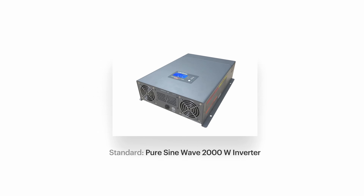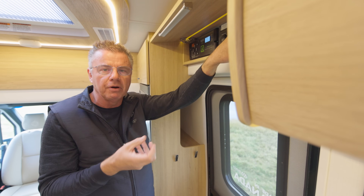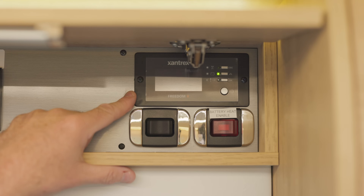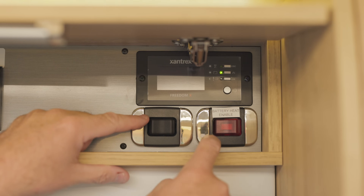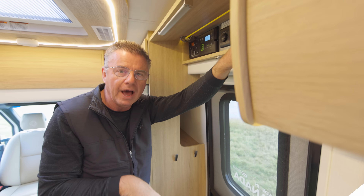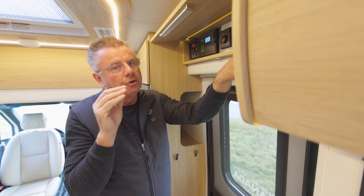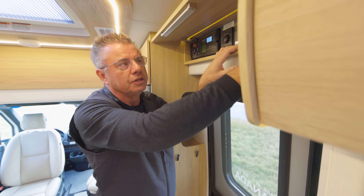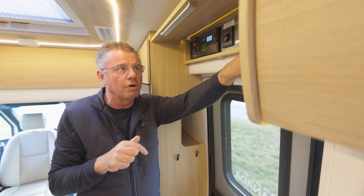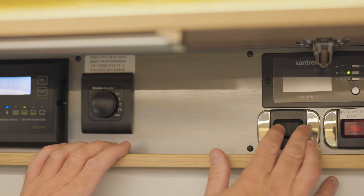If I'm dry camping and I want to watch my TVs, I turn on the inverter — it takes the batteries, flips them over to 120 volt power, and I can run anything I need on a 120 volt system. When you order the optional lithium battery package, we invert the microwave so you can actually use your microwave off the house batteries. If it's a cooler day — 36 or 37 degrees — you want to turn on the battery heater to keep those lithium batteries warm. And this other button right here is my slide-out mechanism for bringing the slide out in and out.